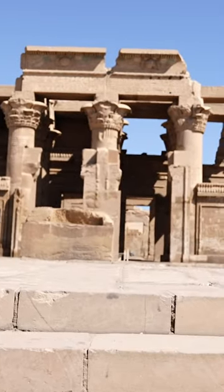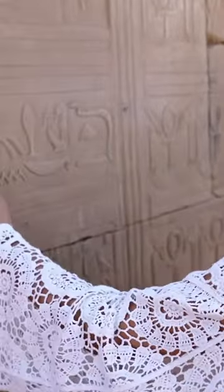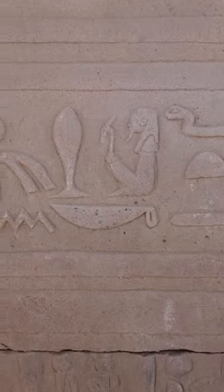This is the ancient temple of Kom Ombo in Upper Egypt. Historical records show that this temple was home to a medical school where physicians were trained in ancient Egyptian medicine. Some of the reliefs and inscriptions found on the walls of this temple depict medical instruments and procedures related to childbirth.